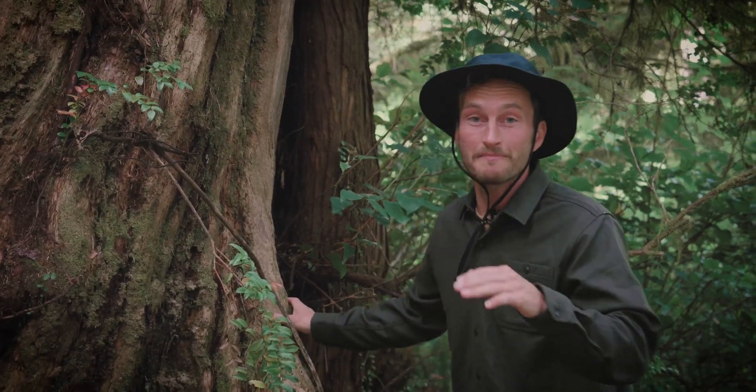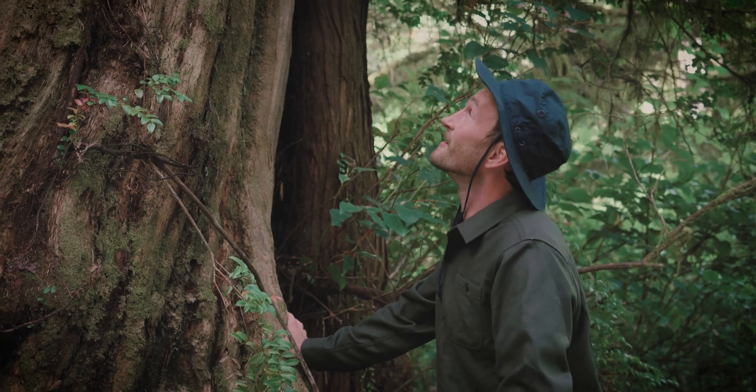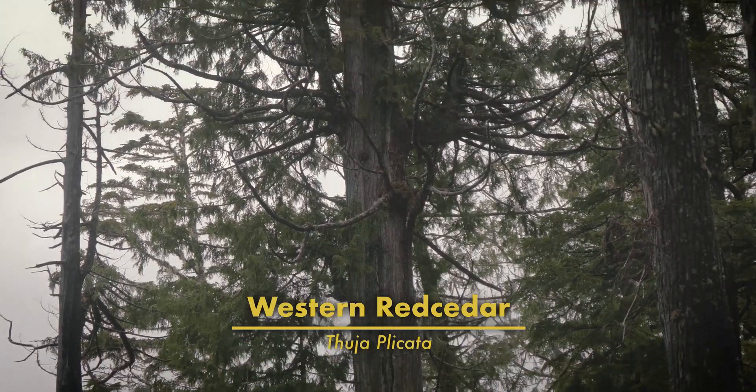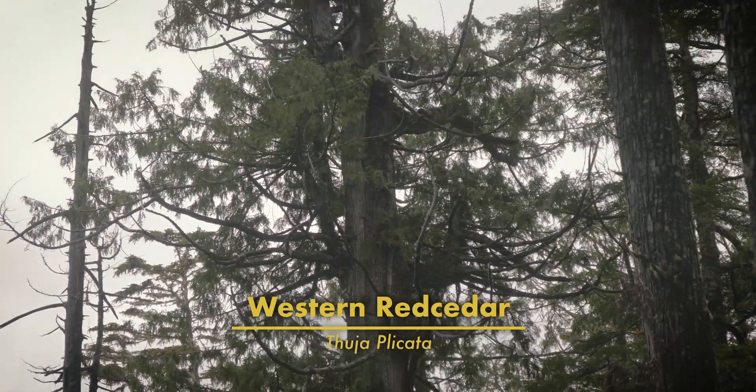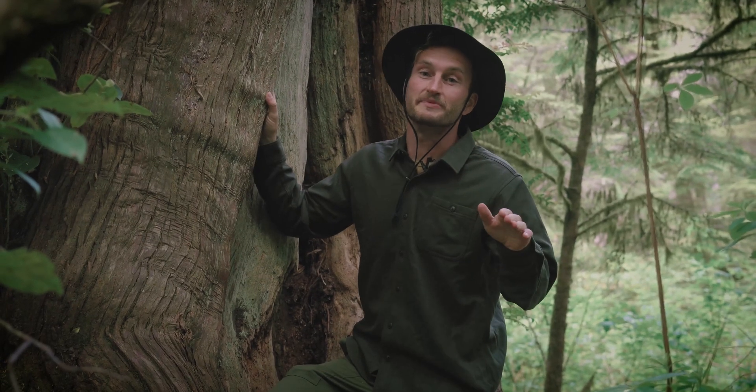Wow! One of, if not the most iconic trees in the Pacific Northwest, the magnificent Western Red Cedar. What a beauty. These trees are magnificent beasts.